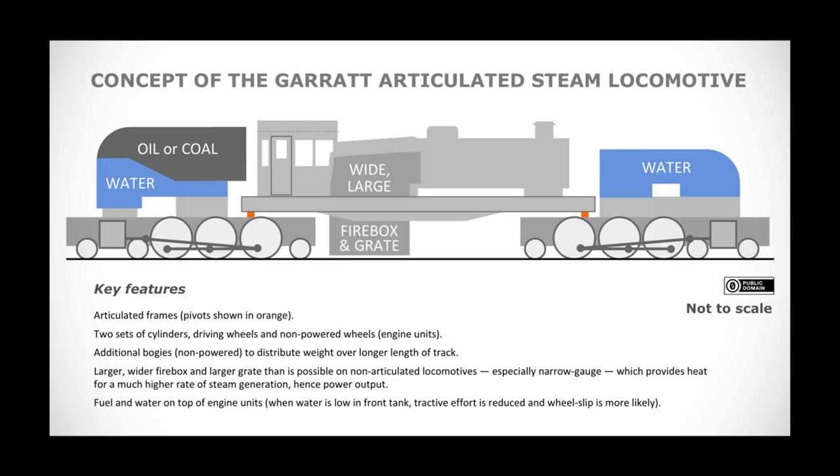However, the designs for the engine or the resources needed to build it wouldn't be available until the Great Central Railway became part of the LNER in 1923. The LNER picked up the project and the resulting engine was certainly a sight to behold.